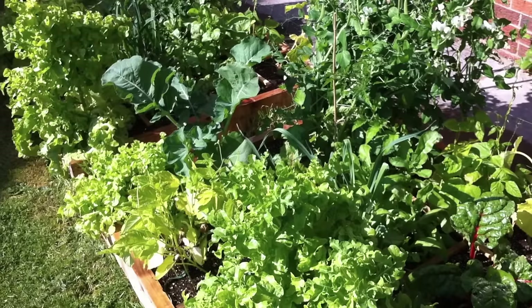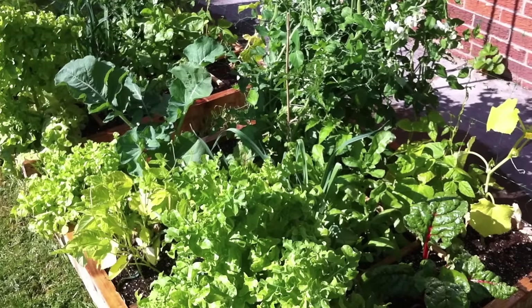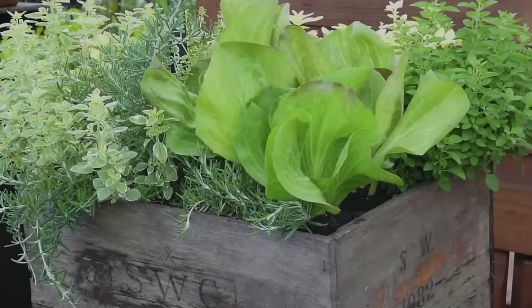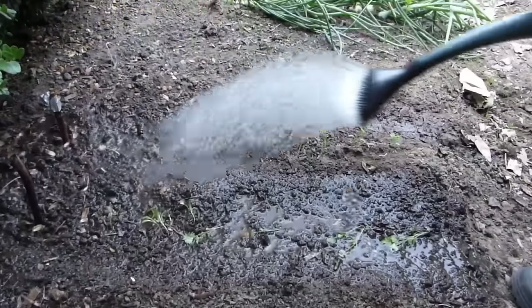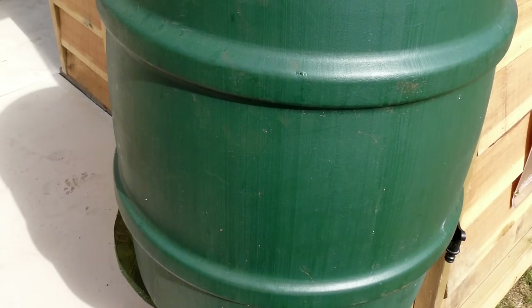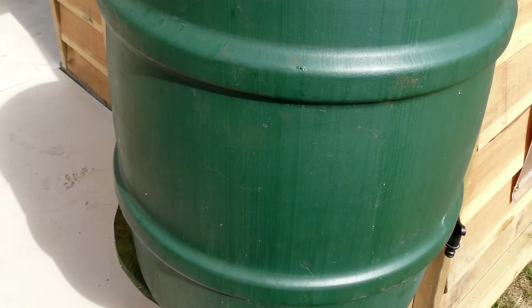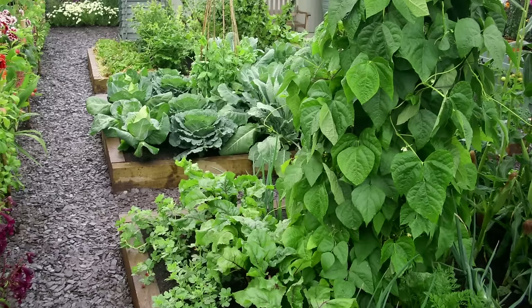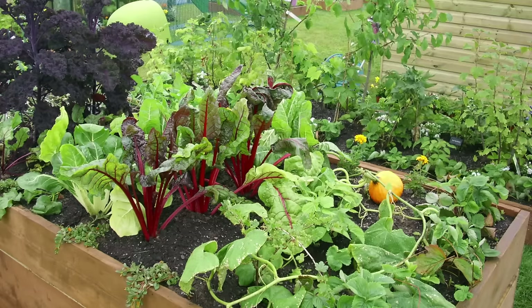Locating your vegetable garden nearer to the house will make it easier to tend and harvest, while pots of regularly used herbs can be positioned right outside the back door. Most crops need watering in dry weather, so make sure there's a water source near to your garden. Install additional water barrels to collect rainwater from greenhouse or shed roofs. Paths between beds should be wide enough for a wheelbarrow, while beds should be of the right proportions for easy maintenance and crop rotation.